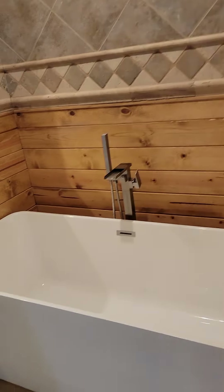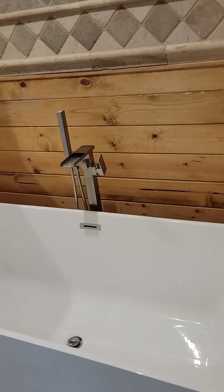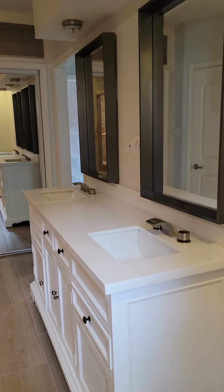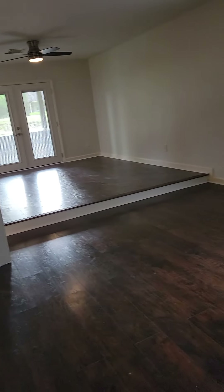Additional closet, tub — remodeled — with an updated shower area featuring a rain head and a handheld, and two sinks.